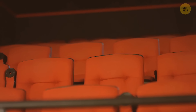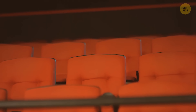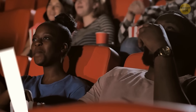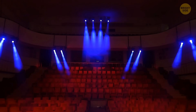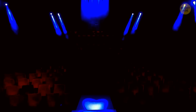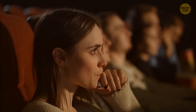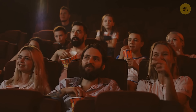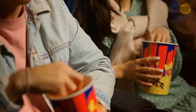Movie theater seats are almost always red, and this choice isn't random — it has strategic importance rooted in visual science. Red light has a longer wavelength, meaning it's the first color to disappear in low light. This allows the audience to concentrate better on the screen once the movie begins, and enhances the viewing experience by minimizing distractions.